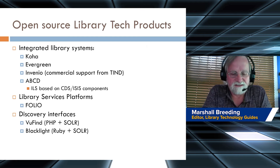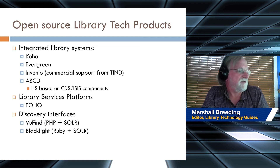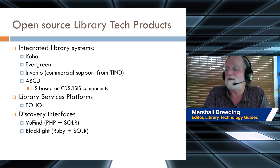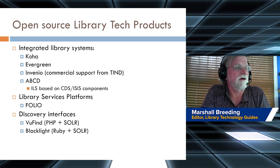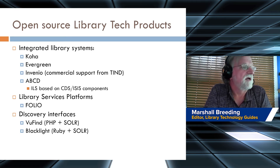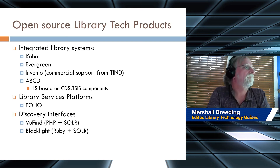Is open source less expensive? It depends on the scenario, but generally there's a lot of consensus that in many cases open source can be a less expensive model of automating for some libraries than purchasing proprietary licenses.